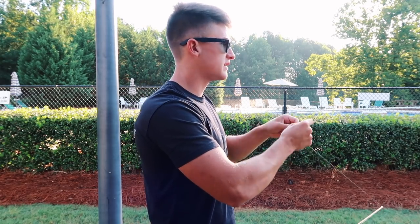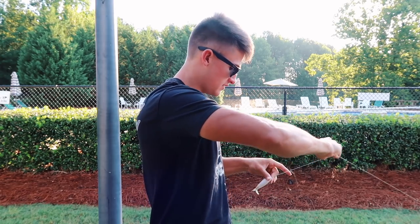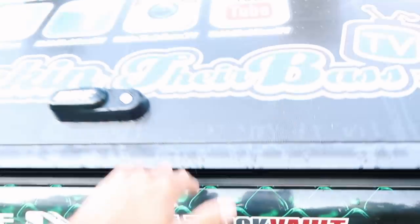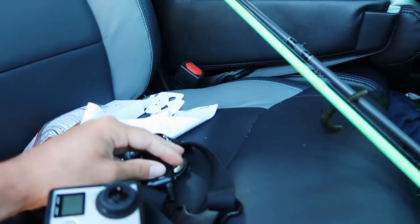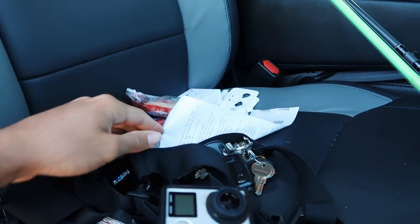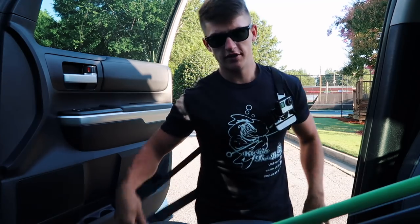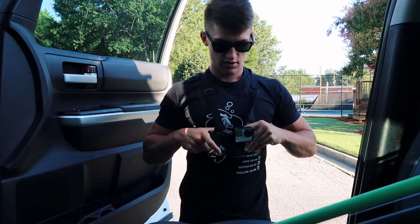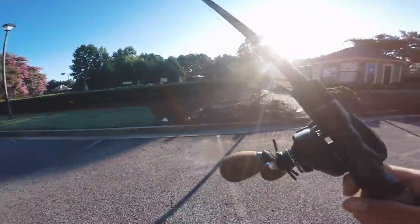Tying the old uni knot — it's pretty much the only knot I ever use on almost all lures. Got my GoPro, got my vlog camera in my hand. I love and hate these chest mounts. It's like I have a bra on while I'm fishing. It's very hard to hook set with these things on because you always hit the GoPro.